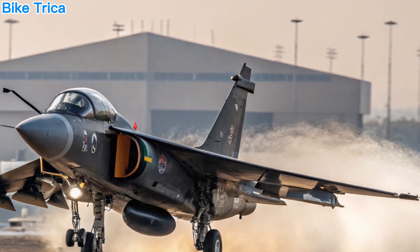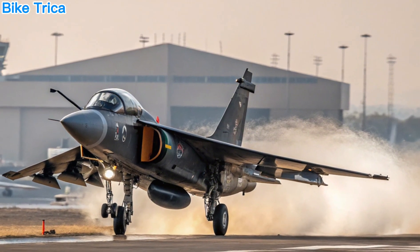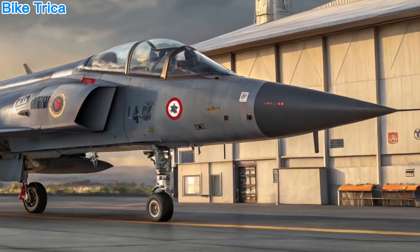It's designed to replace older jets like the Mirage 2000, Jaguar, and MiG-29 in the Indian Air Force.